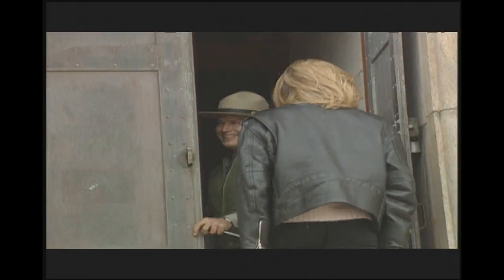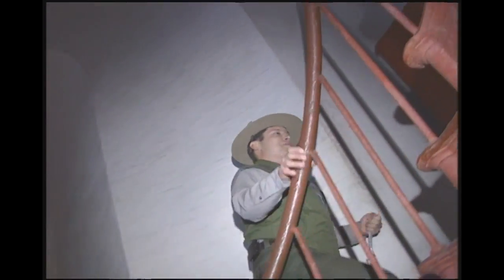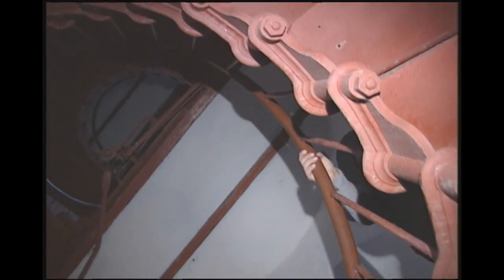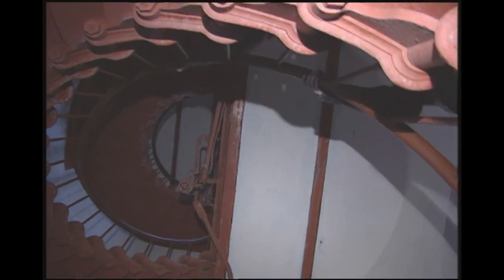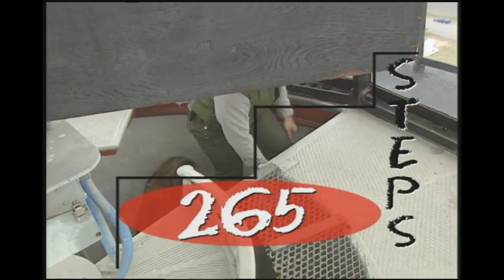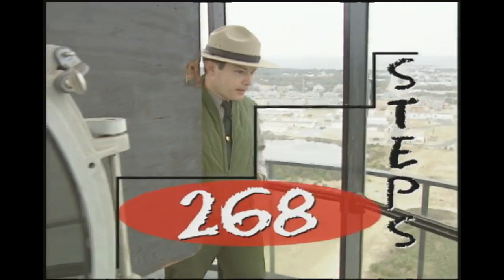All right, I'm ready, I'm all warmed up — let's see how you're going to do. Are we there yet? We're almost there. Still waiting... 65, 66, 67, 68... 268! What a view — this is gorgeous!